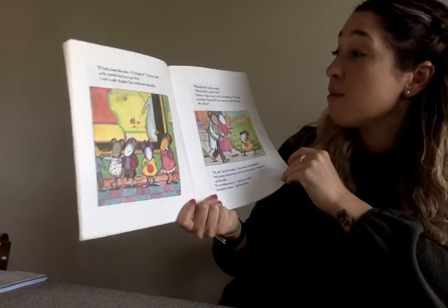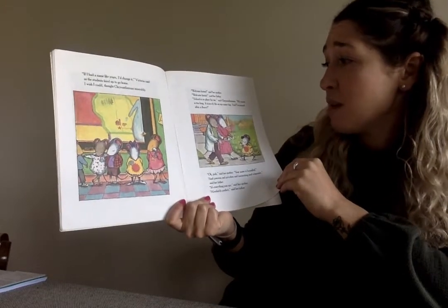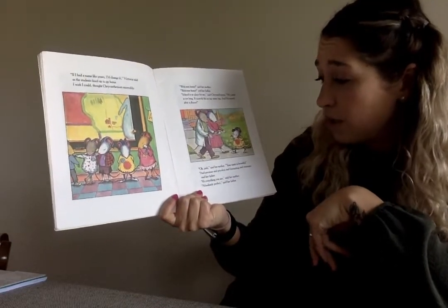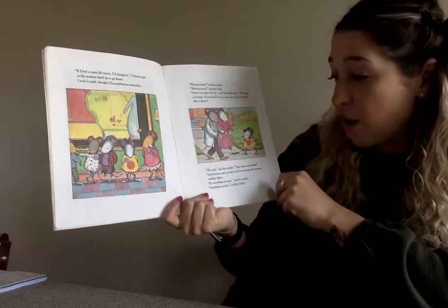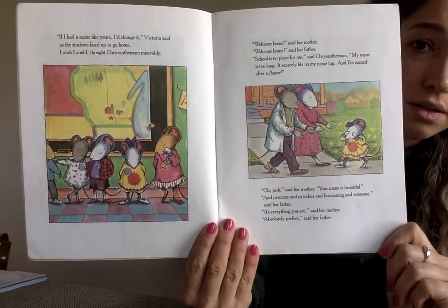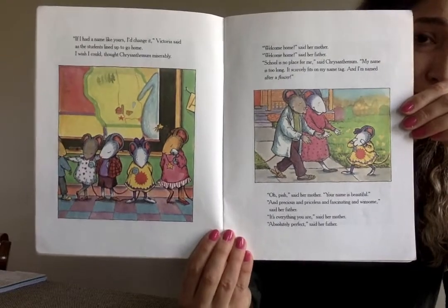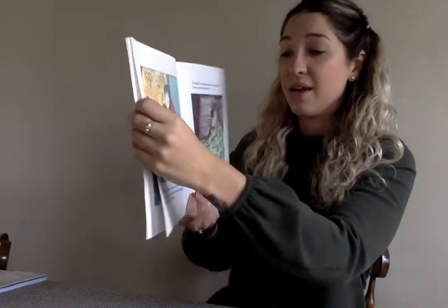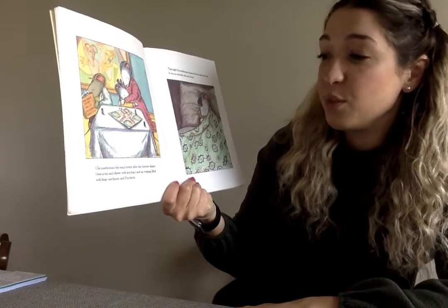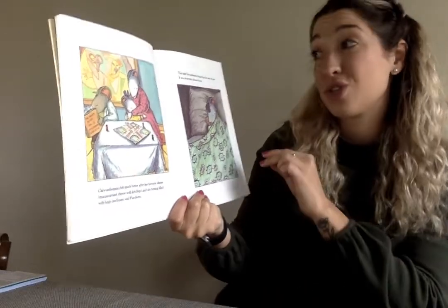'Welcome home,' said her mother. 'Welcome home,' said her father. 'School is no place for me,' said Chrysanthemum. 'My name is too long. It scarcely fits on my name tag. And I'm named after a flower.' 'Oh, pssh,' said her mother. 'Your name is beautiful and precious and priceless and fascinating and winsome,' said her father. 'It's everything you are,' said her mother. 'Absolutely perfect,' said her father. Chrysanthemum felt much better after her favorite dinner — macaroni and cheese with ketchup — and an evening filled with hugs and kisses. That night, Chrysanthemum dreamed that her name was Jane. It was extremely pleasant.